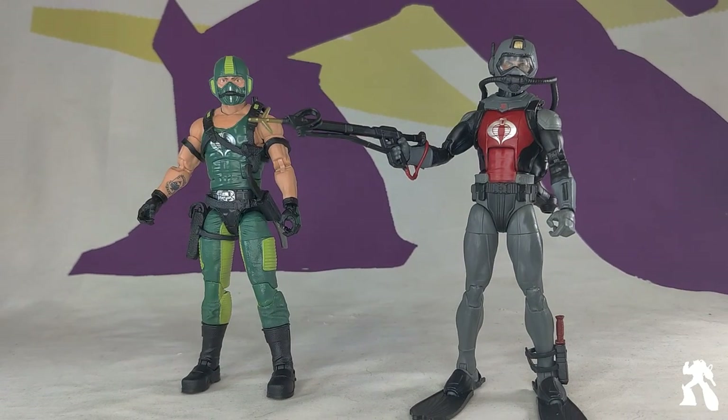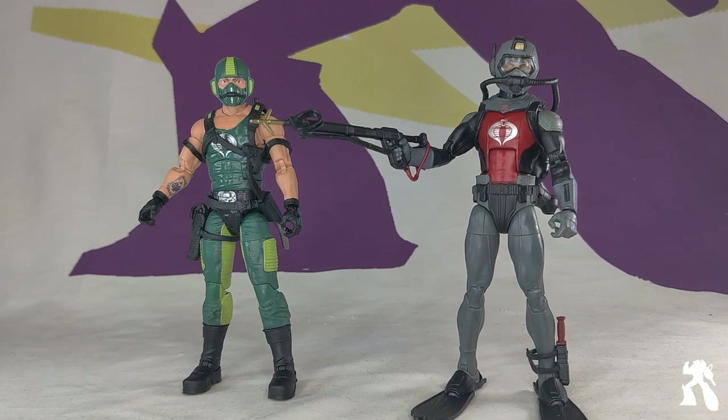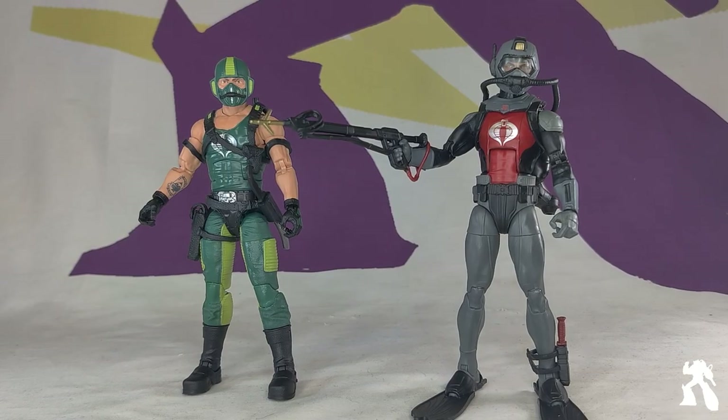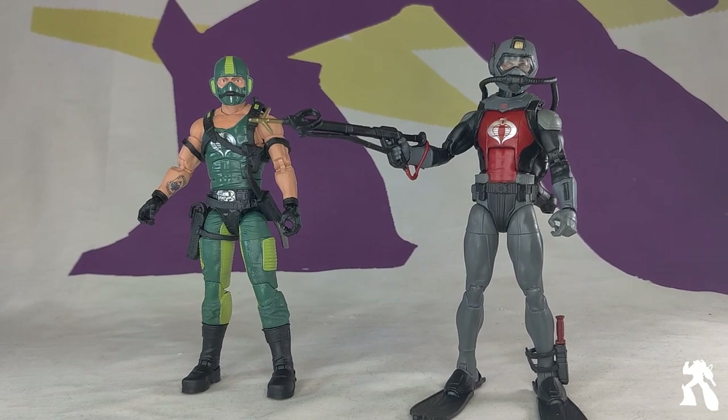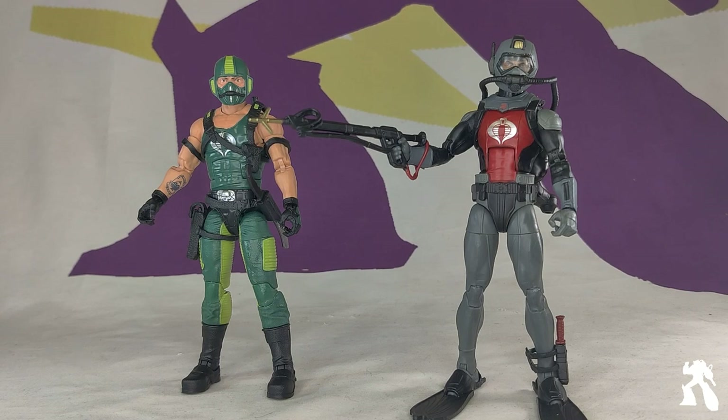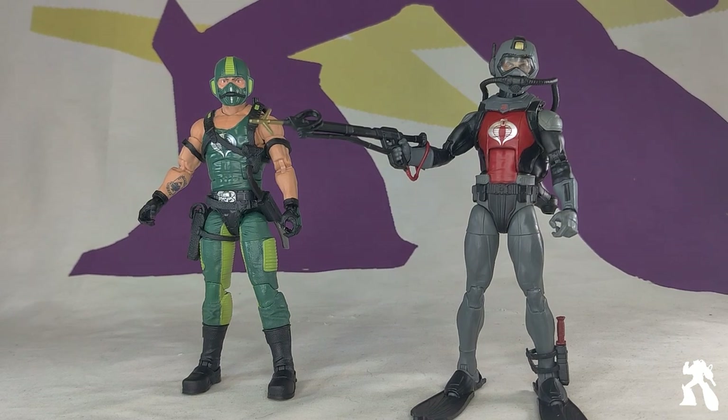This 1000% makes me think — does anyone remember when NECA showed up with a picture of their 7-inch scale Bruce the Jaws figure a couple years ago? Where is that? Because now I have Eels and Torpedo to fight a 30-foot shark. It would be glorious. Someday.